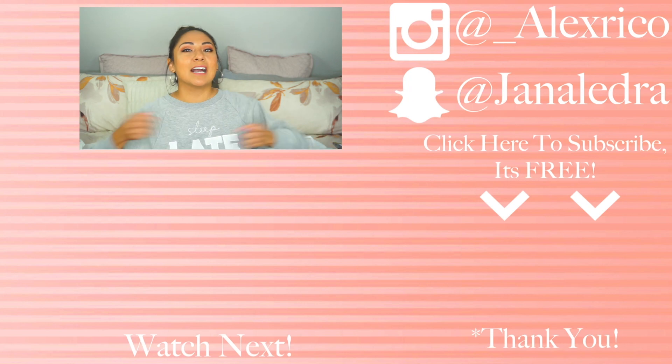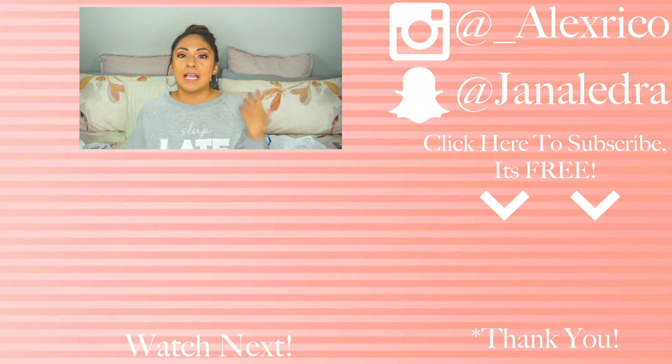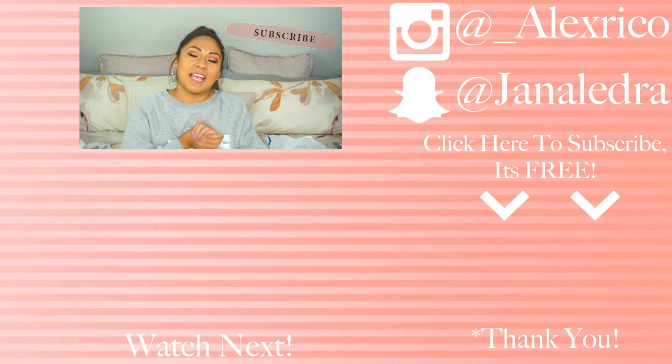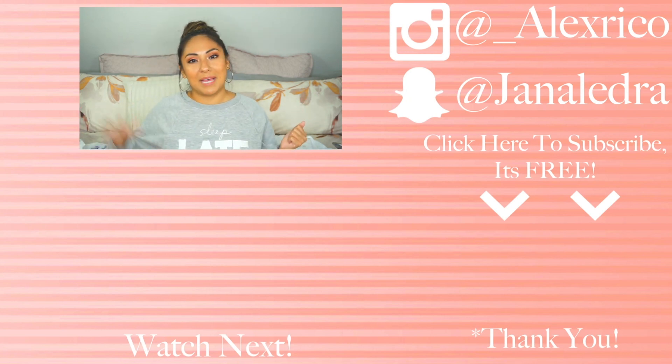That is everything that I got for this haul. I hope you guys enjoyed this video. If you want to see some 'come shopping with me' videos at Goodwill, Plato's Closet, or any other stores, please give this video a thumbs up. Don't forget to subscribe before you leave, and I will see you guys in my next video. Bye!